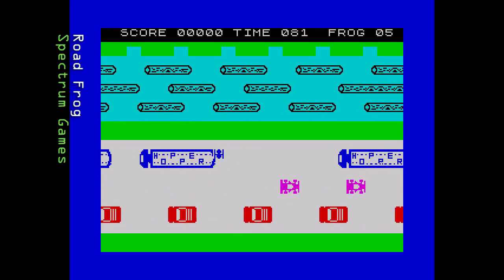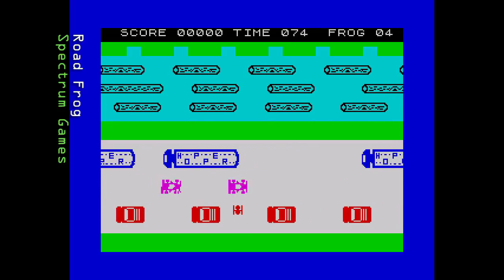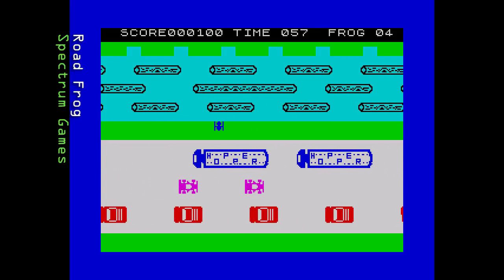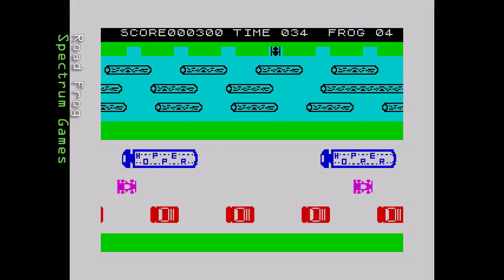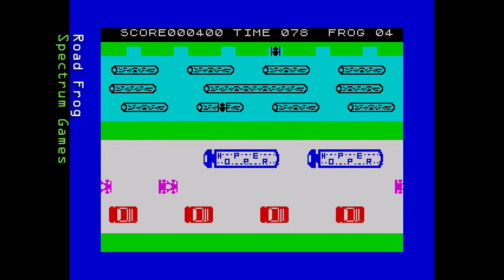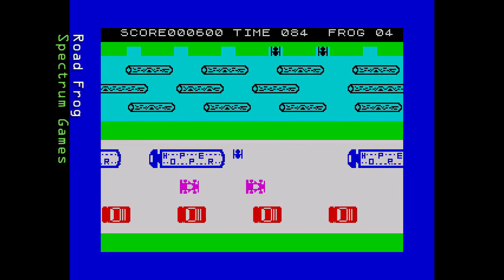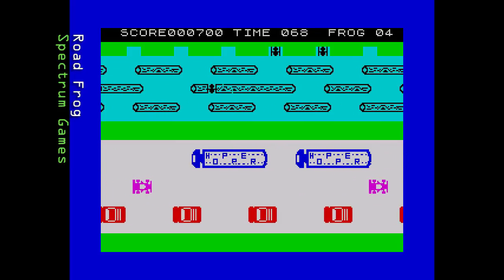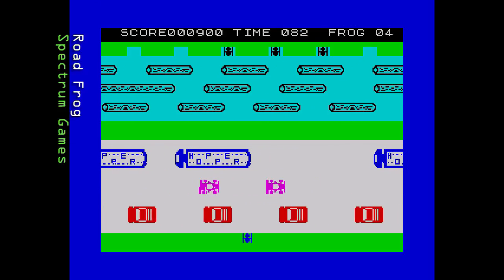Next we have Road Frog from Spectrum Games, released in 1983. For some reason this game draws the road in white. The graphics are large and move smoothly but the frog looks a little odd — more like a spaceship. There are no turtles in the river, just logs. The frog moves in character squares which helps navigation. The sound is a continuous hiss — meant to be traffic — and a dull tune plays when you reach the end. Control is hit and miss, sometimes reacting straight away, other times not at all. There's no timer either. A pretty average attempt.